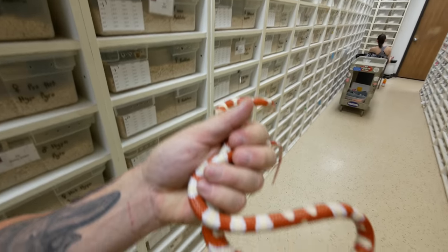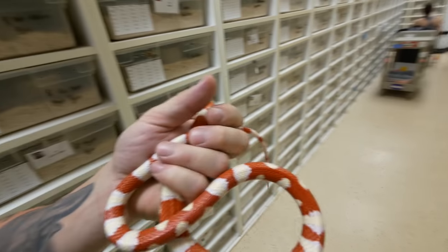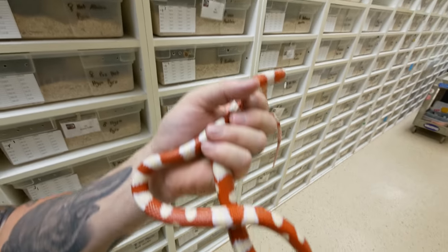We also work with the albino Arizona mountain kings too. These things are incredible. We actually worked with the very first albino Arizona mountain kings, maybe 15 years ago.